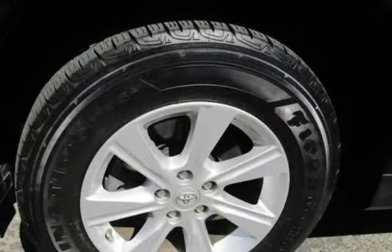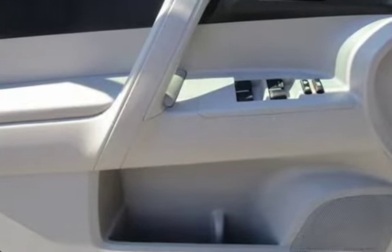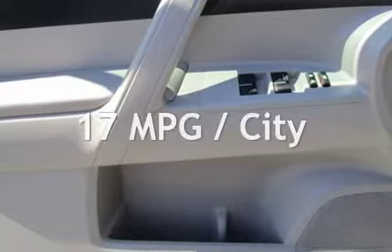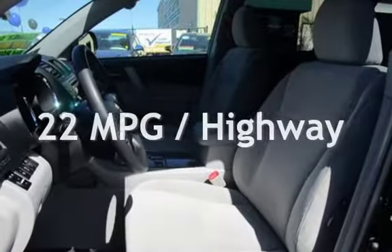This Toyota has less than 72,000 miles on the odometer. Estimated fuel economy for this vehicle is 17 miles per gallon in the city and 22 miles per gallon on the highway.